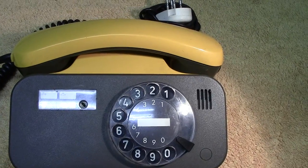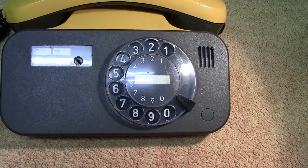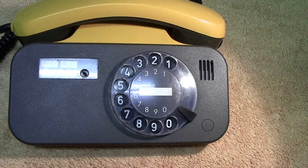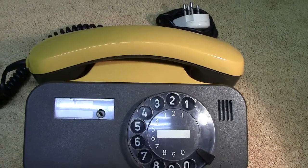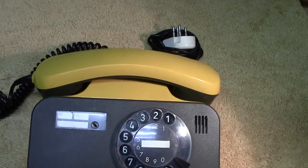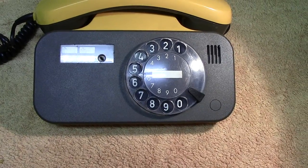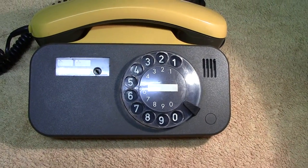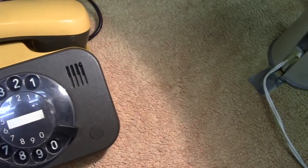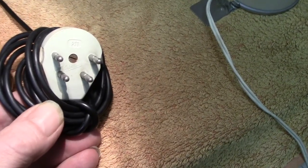I did notice one thing: there's a keyhole, and I think there would have been a key that originally went in there. It appears to be able to turn the pulsing off the dial, so you could have it receive calls but couldn't make calls without switching that part on. It doesn't seem to be working and I haven't got a diagram with it, so it's one for the future.